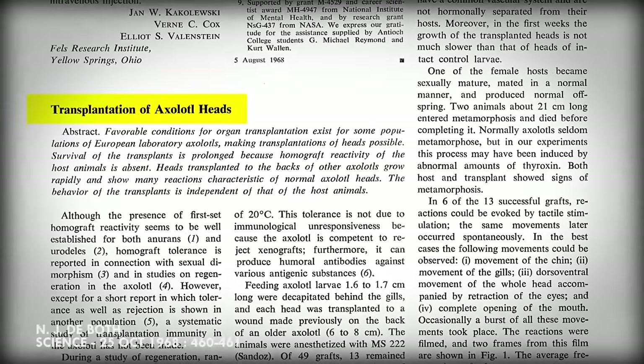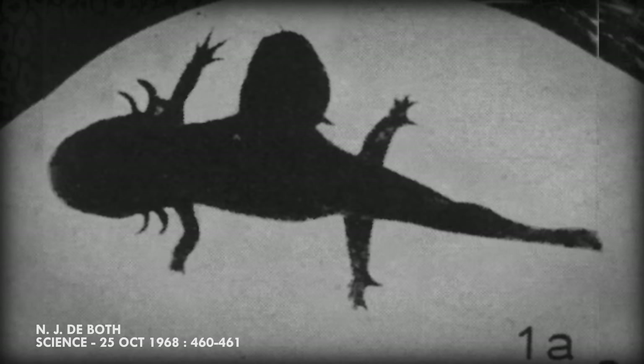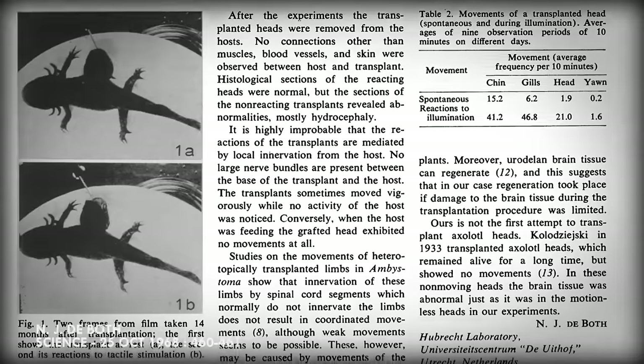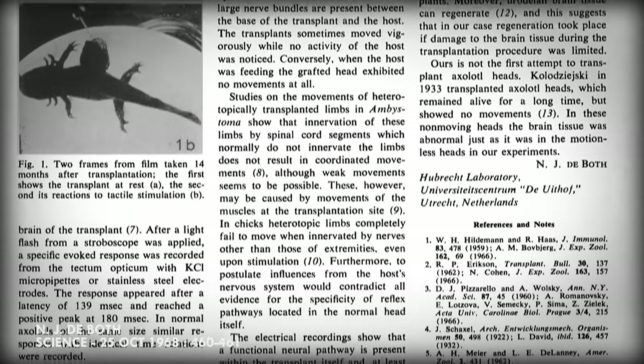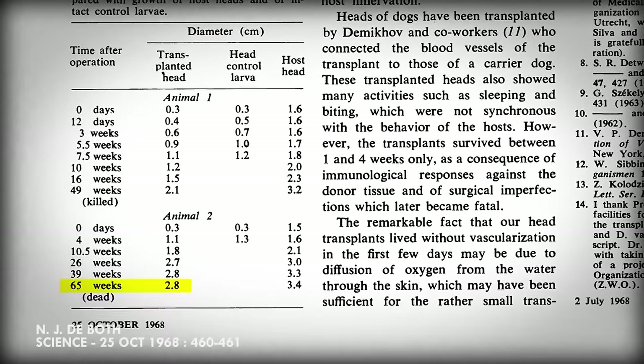This has led to some fairly morally compromising work. In a study published in Science Magazine in 1968, scientists were able to successfully transplant an axolotl head onto the back of another axolotl. One subject lived for 65 weeks after the operation, with its second head growing right along with the first head.